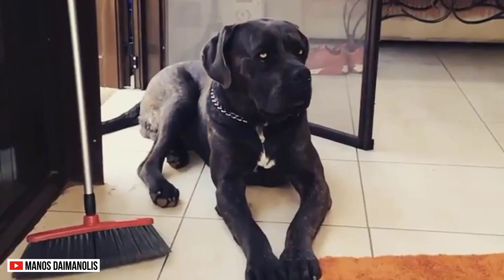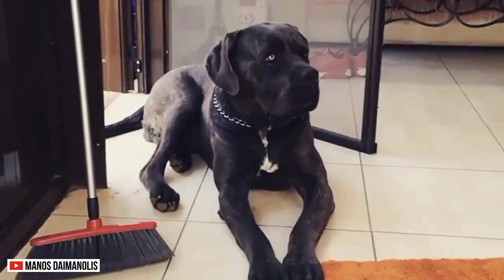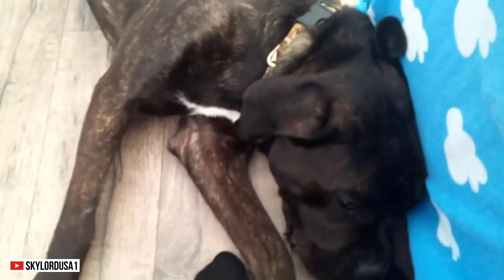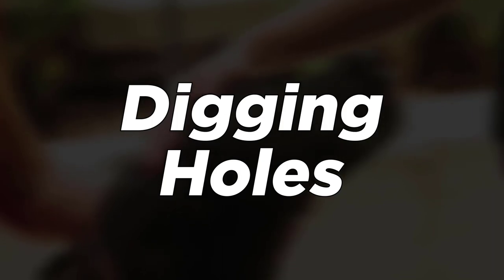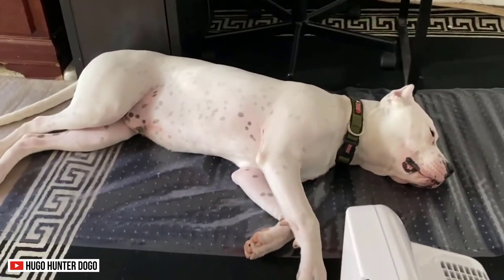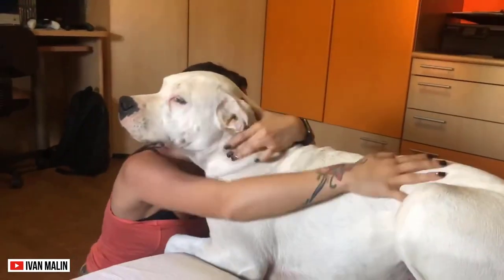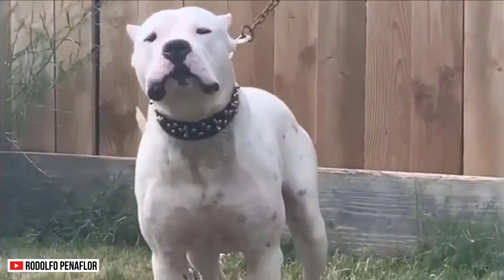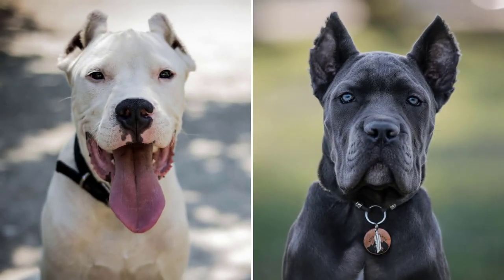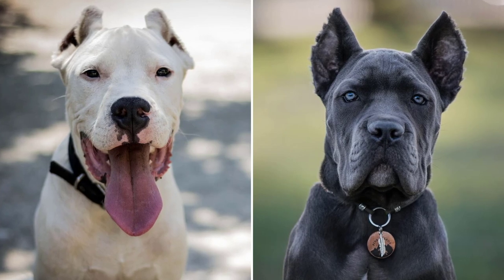Temperament. The Cane Corso is easily bored. This breed doesn't want to lay around all day waiting for food. This makes them restless and bored. If you don't give them purpose, they can expend their energy on destructive behavior, such as chewing, biting, and digging holes in your yard. The Dogo Argentino is more even-tempered. They are more reserved and timid. These dogs do not usually show aggression unless something provokes them. However, they can be destructive if they don't get proper exercise. This is why regular training is necessary for both of these dogs, so you can suppress their fierce and hostile natures.